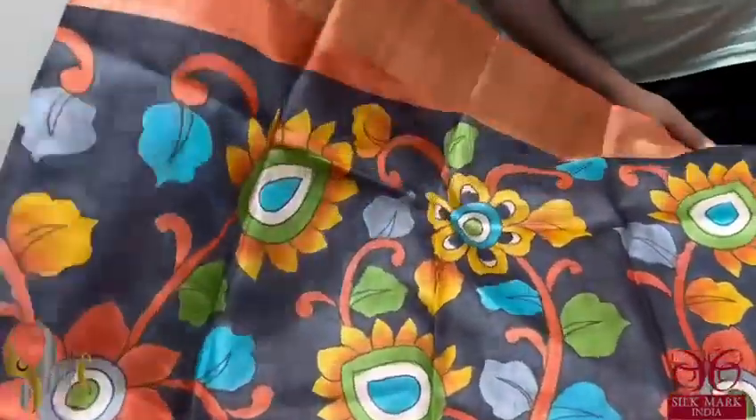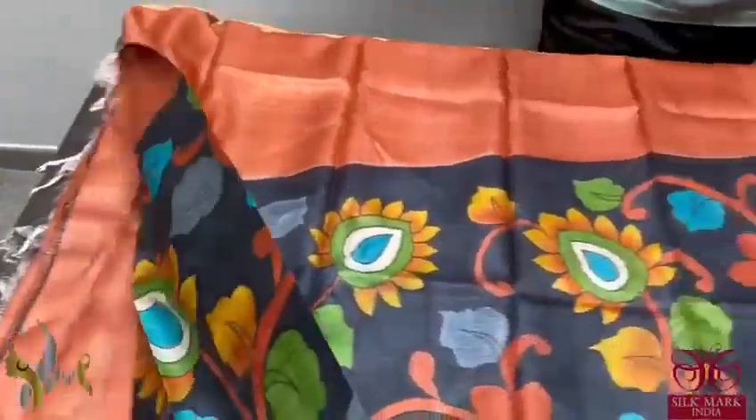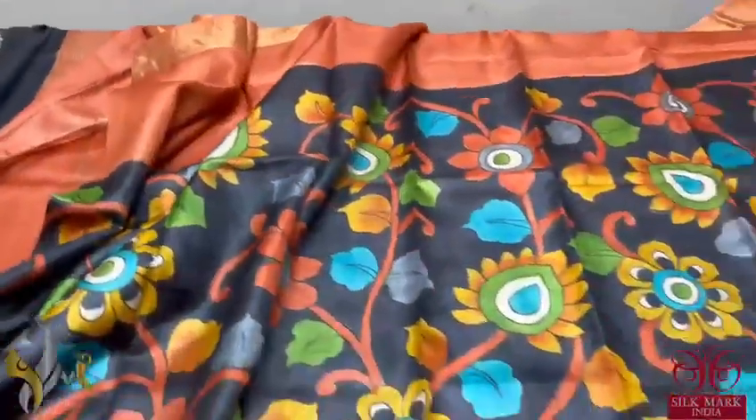The rust part of the sari starts in the chest portion and increases, while the hand painting part decreases toward the leg portion. It's a very different design — when you drape it, it will be a very awesome collection, and it comes with authentic silk mark.